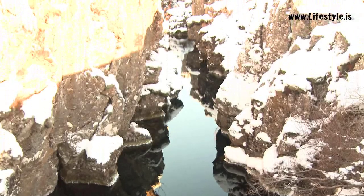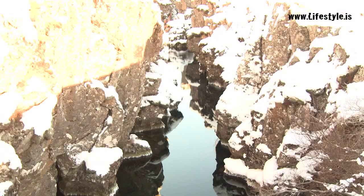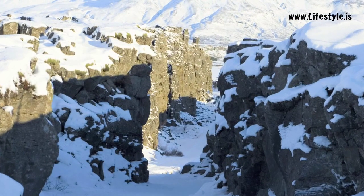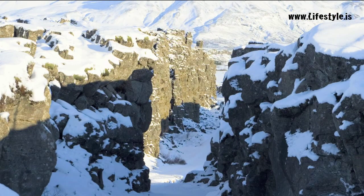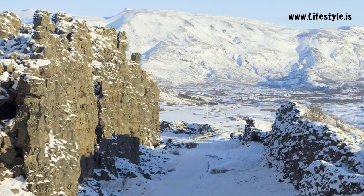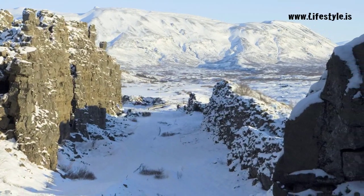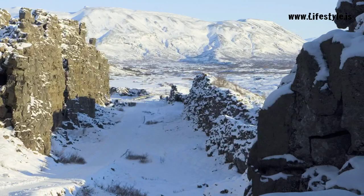The rift is caused by the North American tectonic plate pulling apart from the European plate, and is the birthplace of volcanoes which are constantly filling the ever-expanding gap with lava, from which Iceland is created.